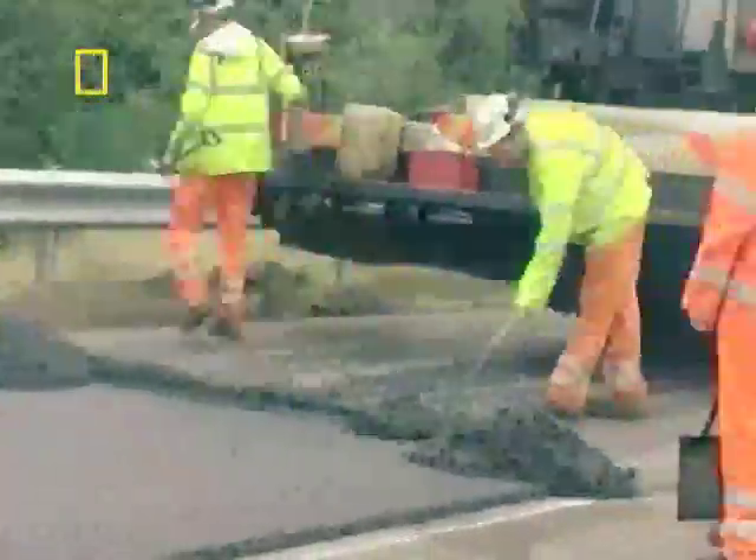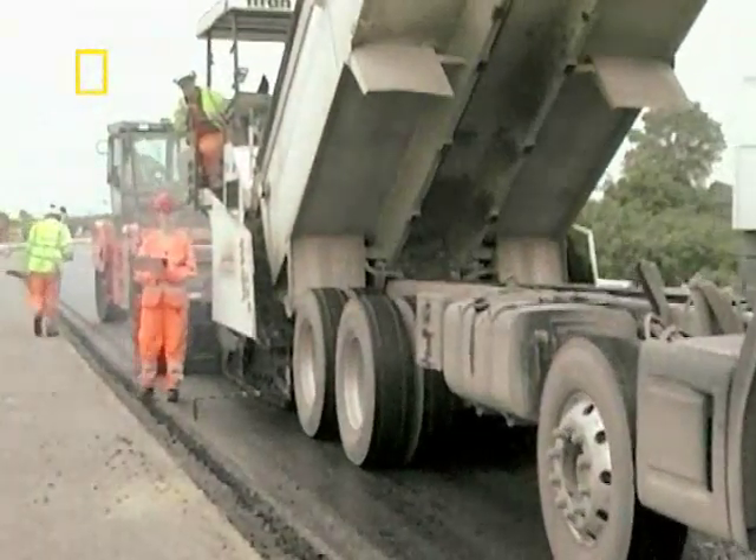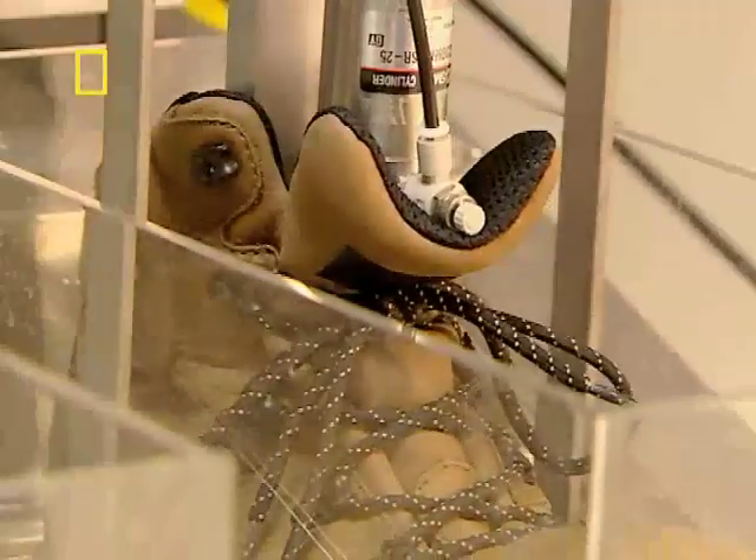Blimey, for just one kilometre? Yep. Wow. And if those millions weren't spent, I suppose we'd just have to walk. Which brings us on to our next 'I didn't know that' investigation.